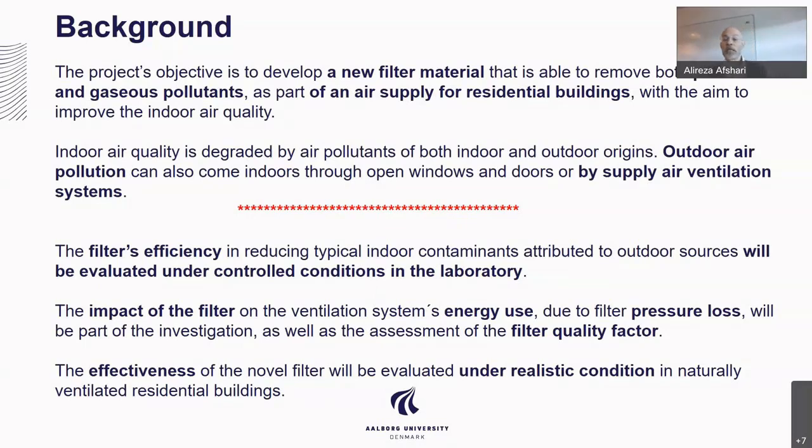When we look at the indoor air quality, the source is from outdoor and from indoor. The aim is that this filter would be installed between outdoor and indoor in order to remove particles and gases that will enter the building.